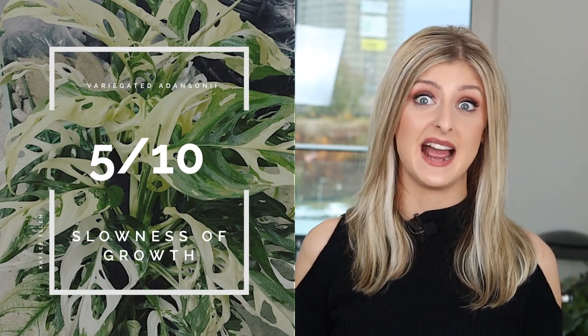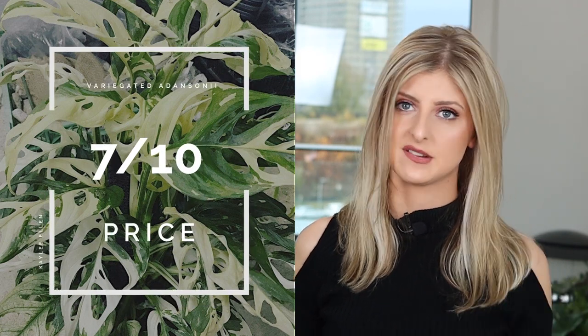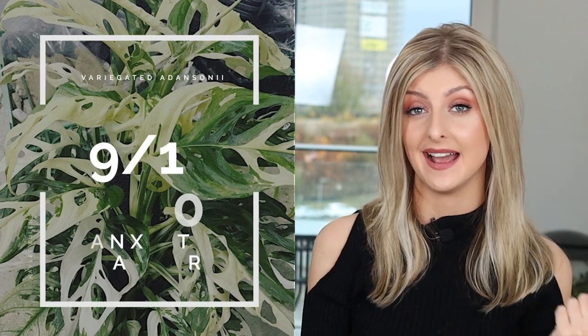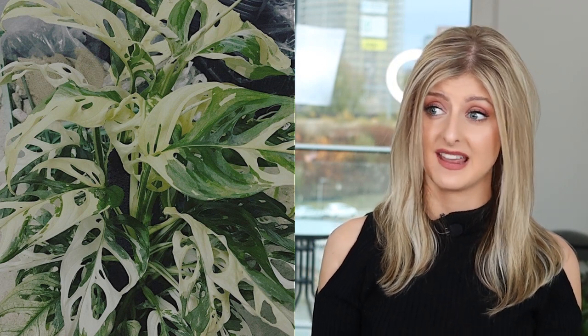Slowness of Growth, I give this a 5 out of 10 — really not too bad. It doesn't grow as quickly as regular adansonii because it's variegated and has less chlorophyll, but it's pretty average. Price — the same as replaceability, I give this a 7. The Anxiety Factor on this plant is a 9 out of 10. That's got a lot to do with the fact that it's on the rarer side and in high demand — not every rare plant is in high demand, and that's what drives those huge price tags. If something goes wrong with your variegated adansonii, you are not going to be very happy. Everybody probably knows you've got one, and you're probably already losing a lot of sleep.